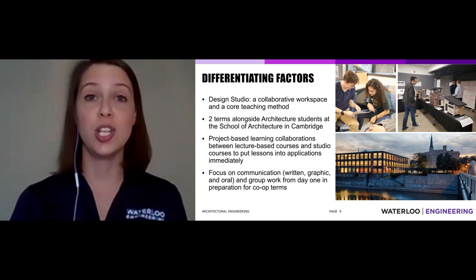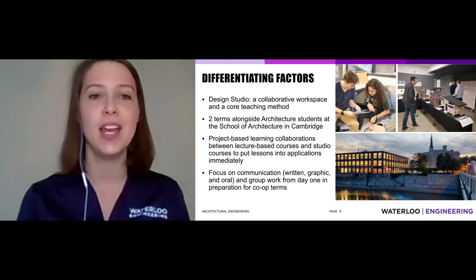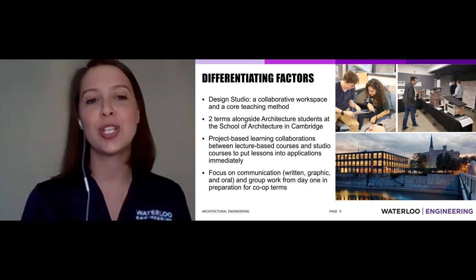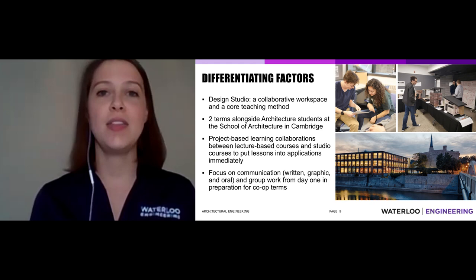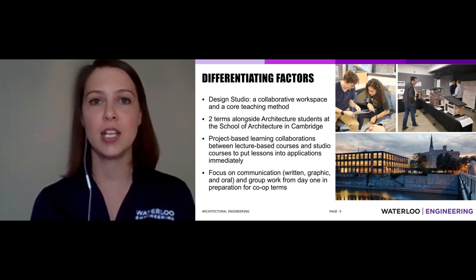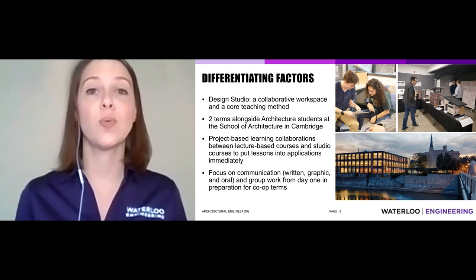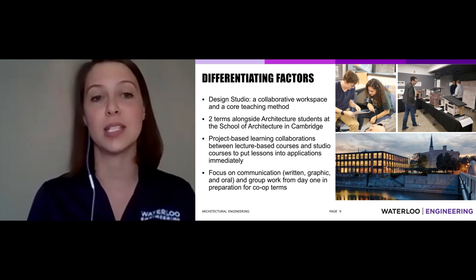Some things that really separate architectural engineering from other programs at Waterloo — and Waterloo from other programs in Canada — is Design Studio. It's both a physical space to work and the name for our core teaching method. We use projects in collaboration with your lectures that term. You might learn thermodynamics in one lecture, and then later that week design using thermodynamics to solve a heat-retention problem in a building. Studio applications are directly tied to your lecture courses each term.